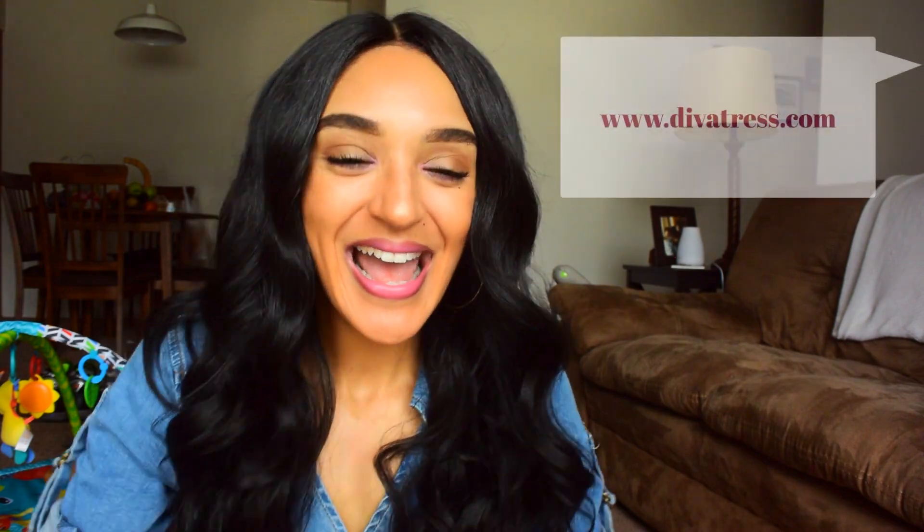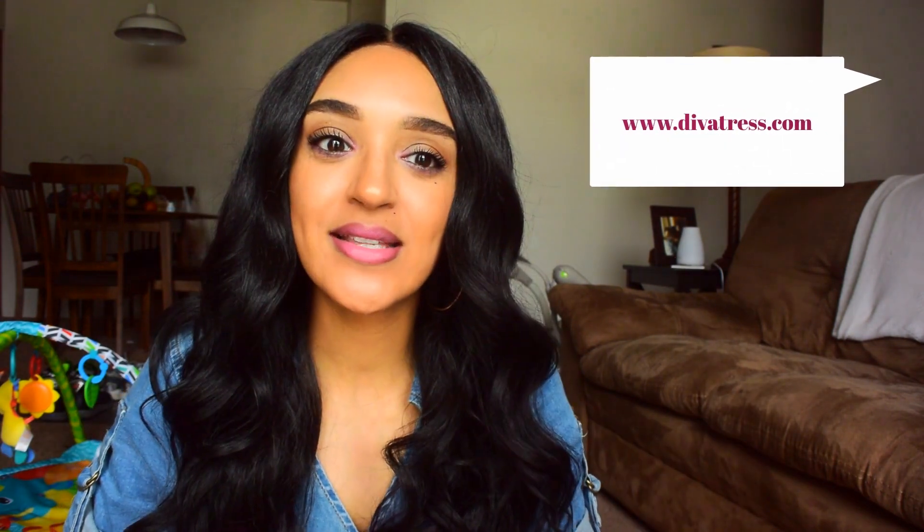Before we get into the details on this wig, I want to shout out and say thank you so much to Diva Trust for sending me this wig. They reached out to me recently and I was so happy — I was like, oh my god, y'all reached out to little old me! They chose to send me a wig or two, and I was excited. Their link and social media accounts will be down below, as well as the direct link to this wig.